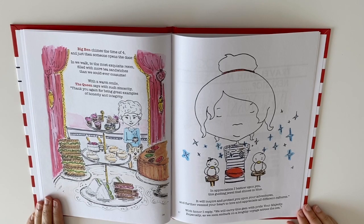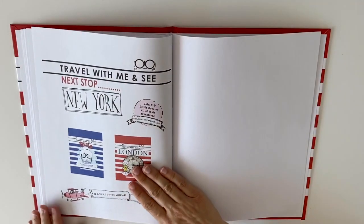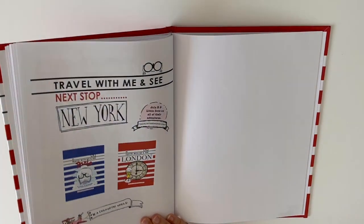With honor, I reply, we will carry this gem with pride, your majesty, especially as we soon embark on a lengthy voyage across the sea. Thank you for joining us in London. We can't wait to see you in New York.